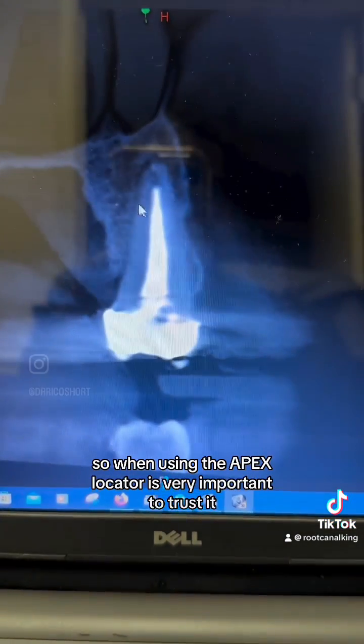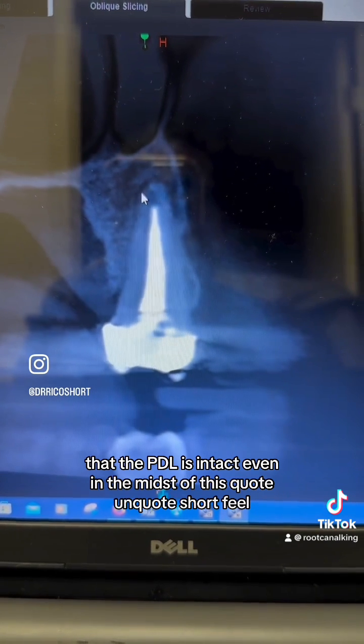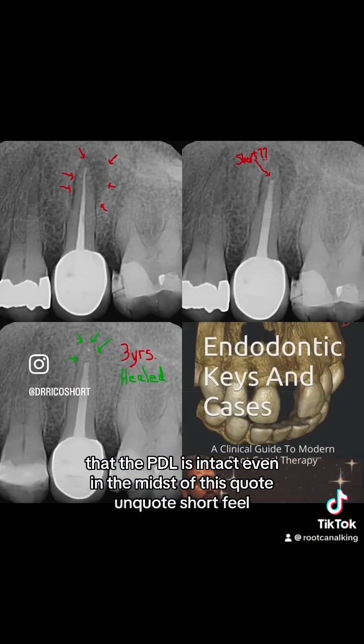So when using the apex locator, it's very important to trust it. Look at this sagittal slice — the PDL is intact, even in the midst of this quote-unquote short fill.